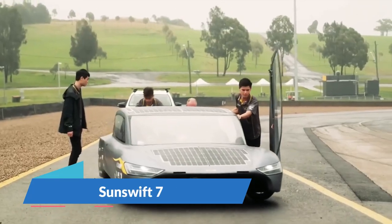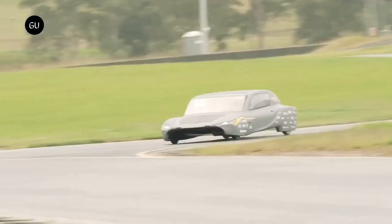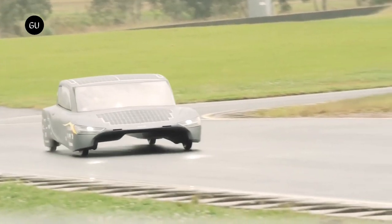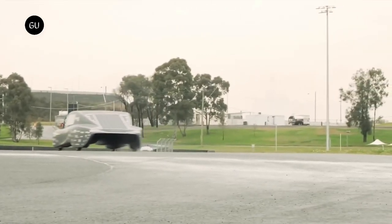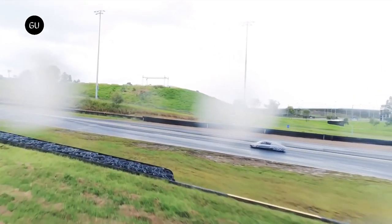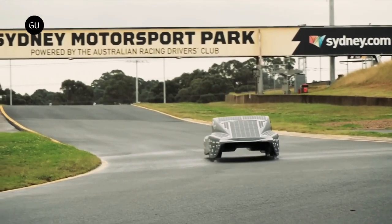Since 1996, UNSW students have been at the forefront of solar vehicle technology, and their latest achievement is the SunSwift 7. This high-performance solar-powered automobile is the newest addition to the SunSwift racing lineup. Weighing just 500 kg, the SunSwift 7 is incredibly efficient thanks to its aerodynamic design. Solar panels on the roof and hood power the vehicle, which also features a battery backup, and it can reach an average speed of 85 kmph.